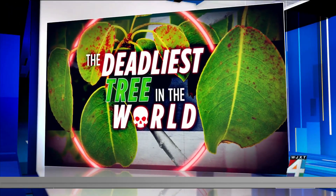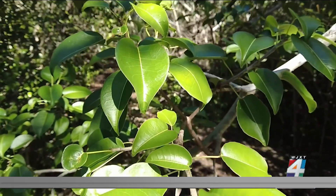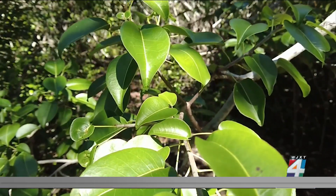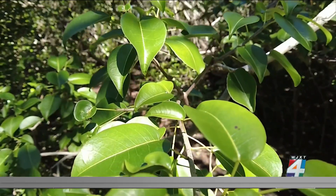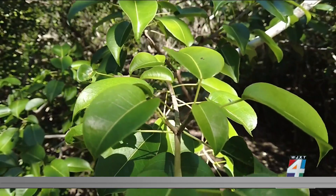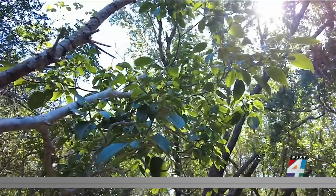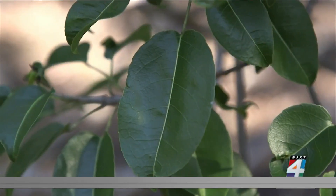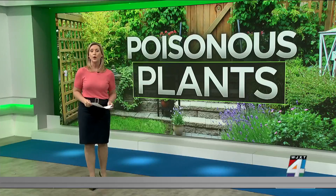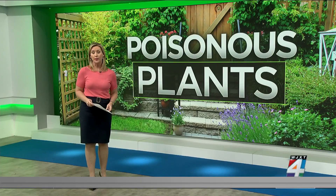This morning we want to help you protect your family and your pets from plants that could make them sick. Last night, Scott Johnson showed us one of the deadliest trees in the world, and it's found right here in Florida. It grows in No Name Key, which is in the Florida Keys, and is essentially dangerous in every way — you don't want to touch it, eat its fruit, or even burn its branches. This morning we are taking a closer look at poisonous plants, specifically the ones that grow here in Northeast Florida.